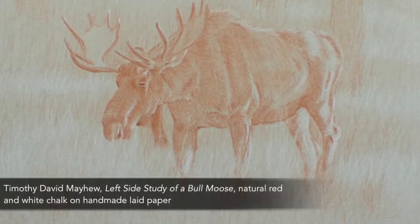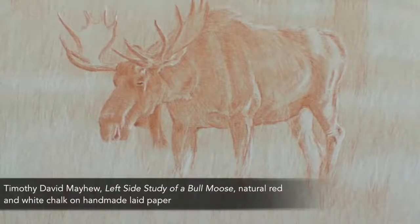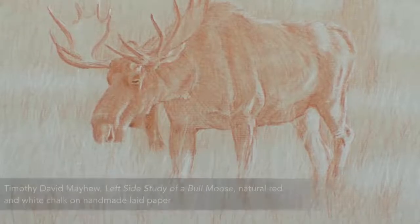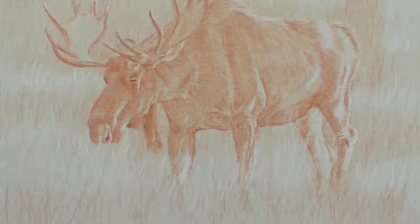I once tracked and studied a trio of moose for three days and nights in the Grand Tetons of Wyoming. And yes, to me this approach is that important.